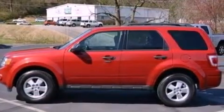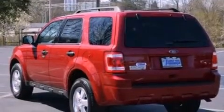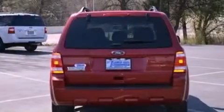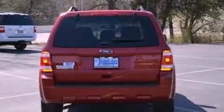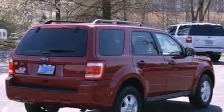The following features are also included: a power driver's seat, air conditioning, cruise control, a leather-wrapped steering wheel, four-wheel independent suspension, a passenger side vanity mirror, front fog lights, dusk-sensing headlights, and a split folding rear seat.